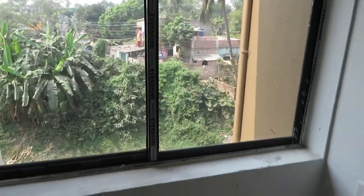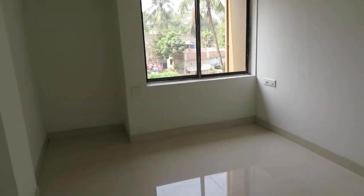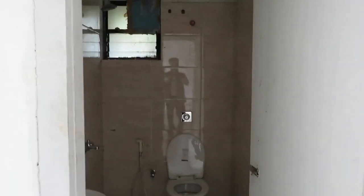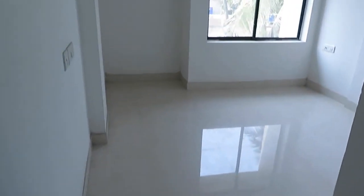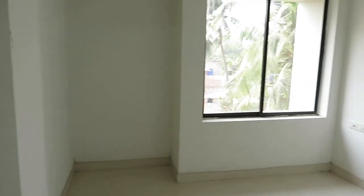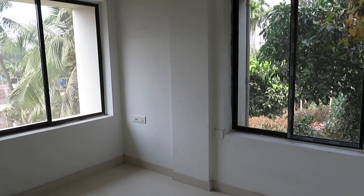Now let me show you the second bedroom. This bedroom also has electrical fittings. Just in front of you, you can see this is the master bedroom or second bedroom. At the entry, you can see the attached toilet space along with a separate space for bath. It is a standard size bedroom with wardrobe space. The most unique feature of this bedroom is that it has windows on both sides for cross ventilation.